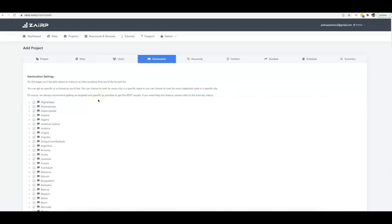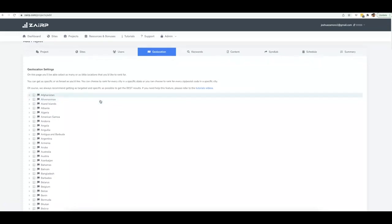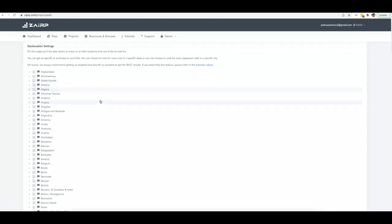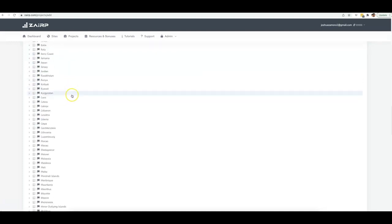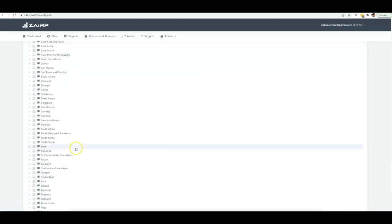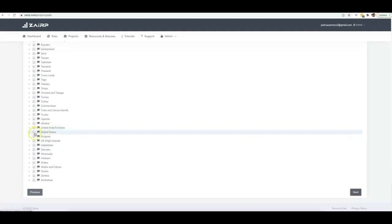Here is really what's impressive about Zerp — we have the biggest database built into our platform. You can literally target any country, any state, any city, any zip code that you want. You can see all the way from A all the way down to Z, we have every single country built in here. All you've got to do to find the area you want to target is just click the arrow.